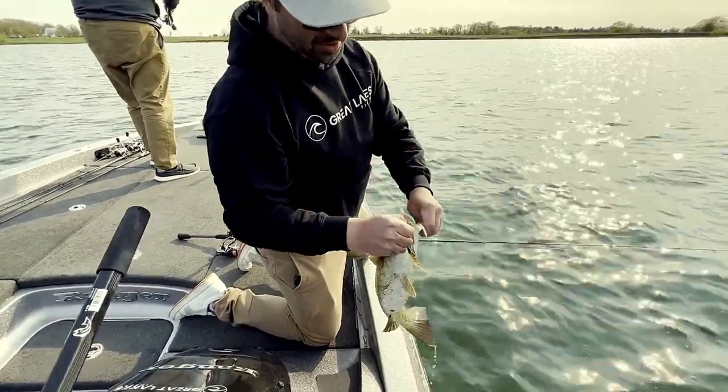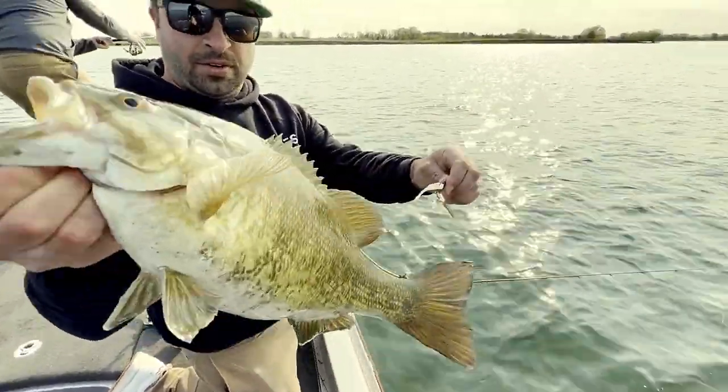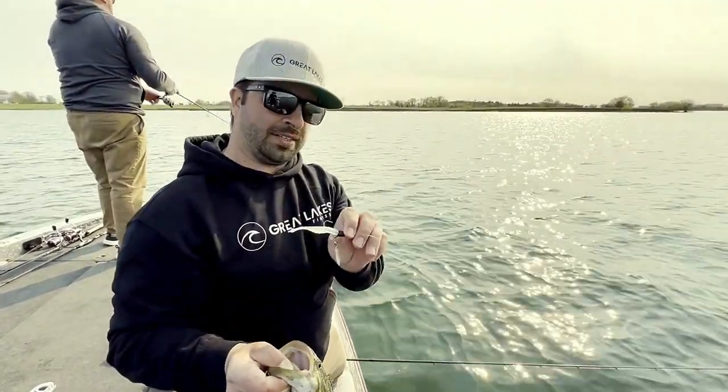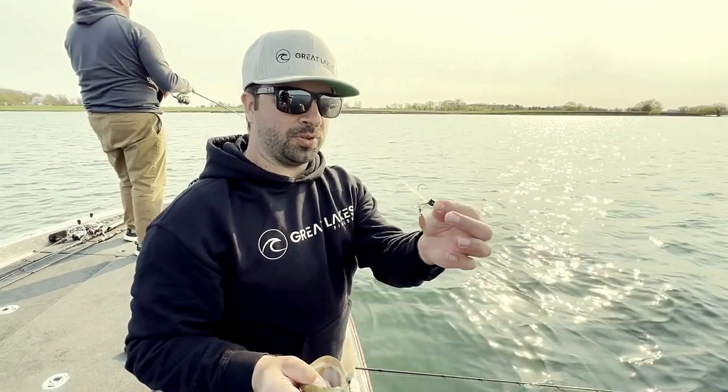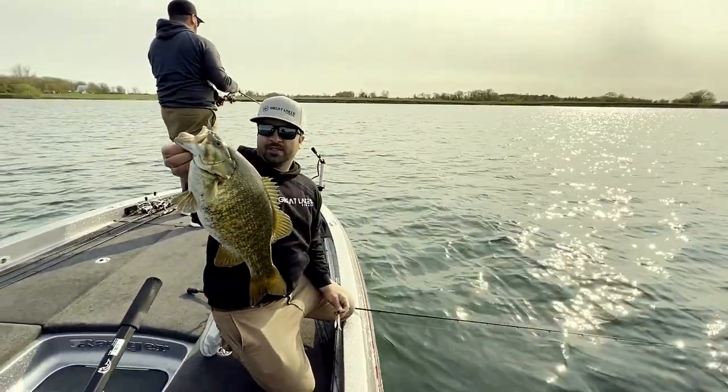But this underspin is unbelievable for getting these fish to bite in clear water. We're using four to six pound test line and this thing has a super small one-aught hook — and we're catching good fish.